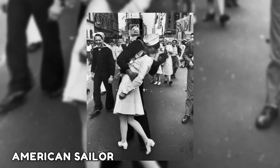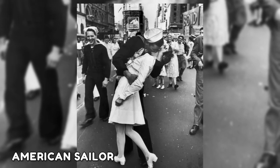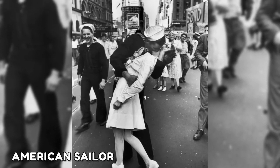This snap features an American sailor passionately kissing a nurse as thousands gathered in Times Square to celebrate the long-awaited victory over Japan in World War II.